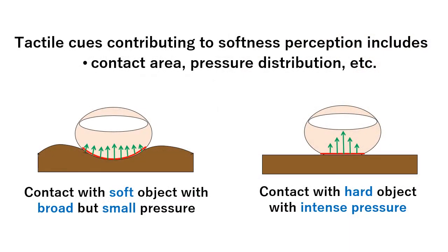For judging softness, tactile cues including the contact area and pressure distribution play important roles in softness perception. For example, when the finger contacts a soft object, it deforms and the contact area becomes large. In contrast, when the finger contacts a hard object, the object little deforms and the contact area is relatively small. So the contact area can be a major determinant of perceived softness.